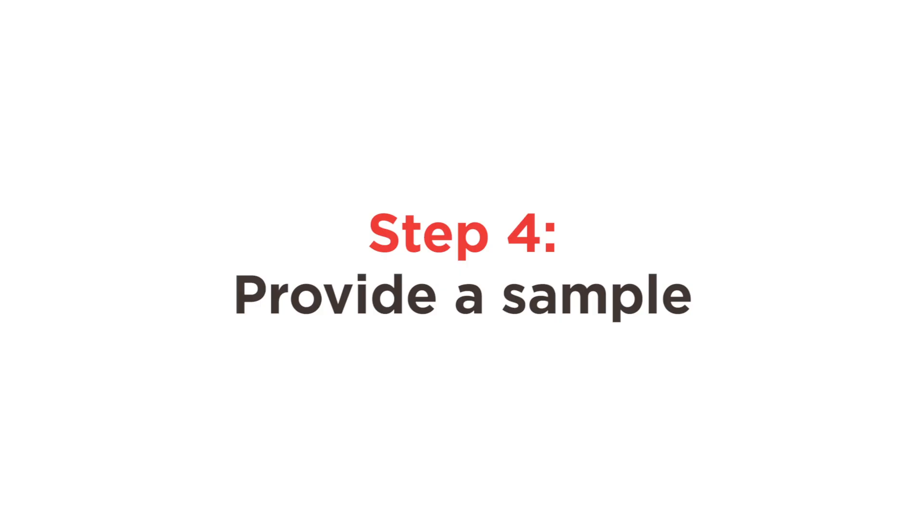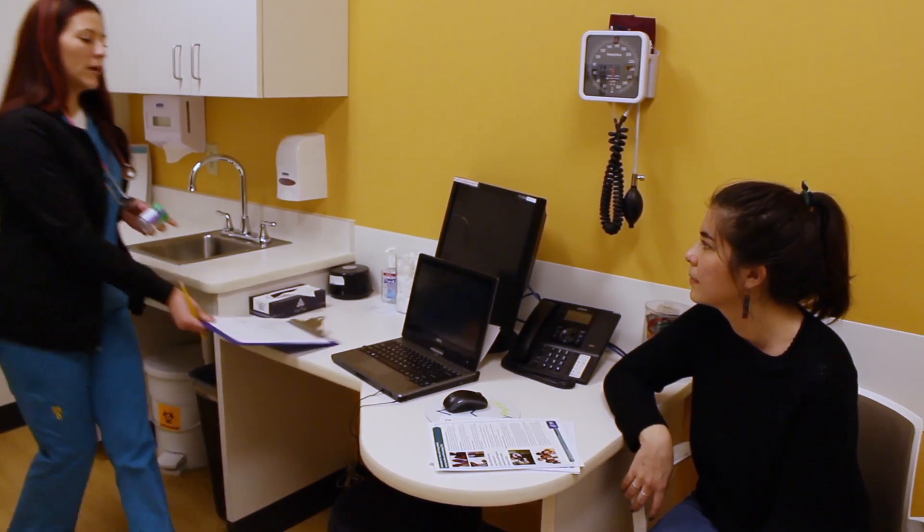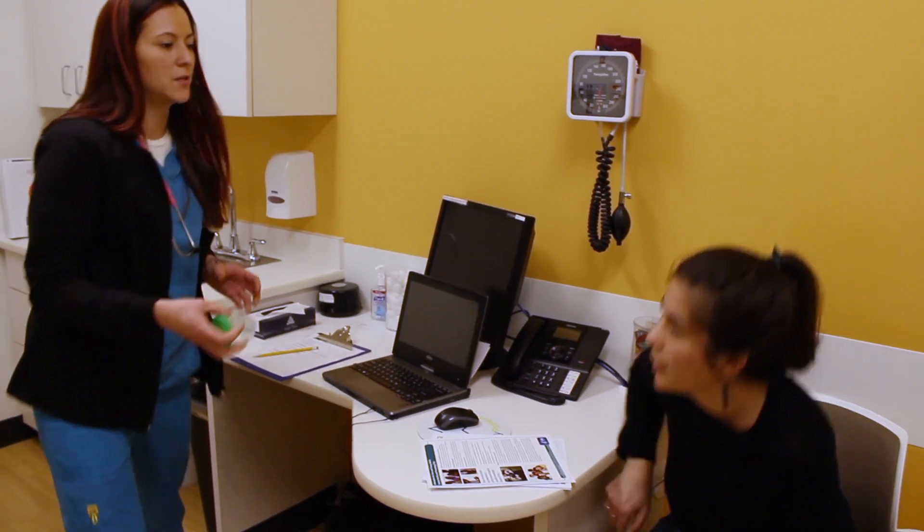Now comes the easiest part — the actual test itself. For the most common STDs in Omaha, like gonorrhea and chlamydia, all you need to do is provide a urine sample.